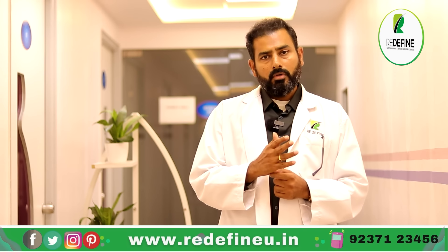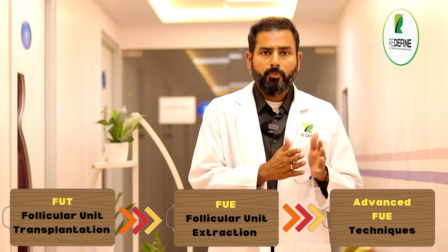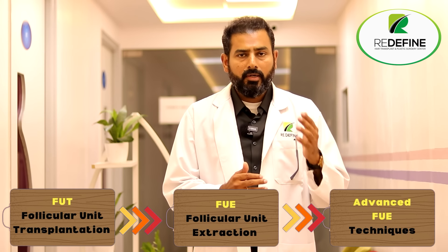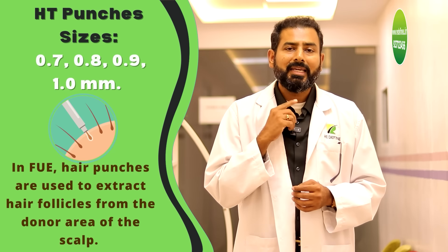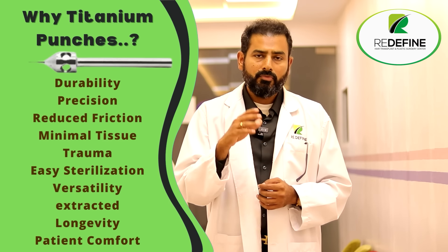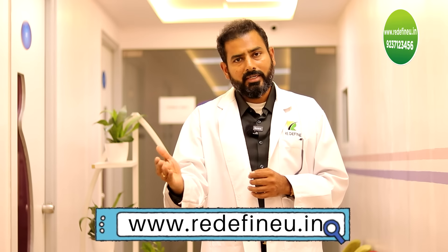Whenever you choose a procedure, people ask what is the best procedure available. Right now, if you take FUT, we have progressed to FUE, and FUE has further progressed to advanced FUE where the size of the punches has significantly gone down — from 1mm to now almost 0.8 and 0.7mm. When taking beard grafts, we use very fine punches because the healing is faster. The punches also have serrations nowadays, and titanium serration punches cause very little damage to the follicle and to the adjacent area.